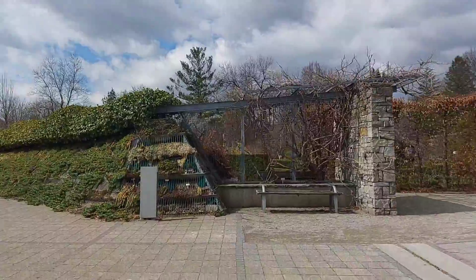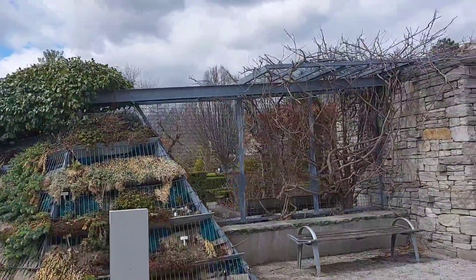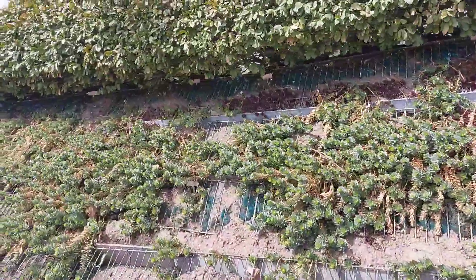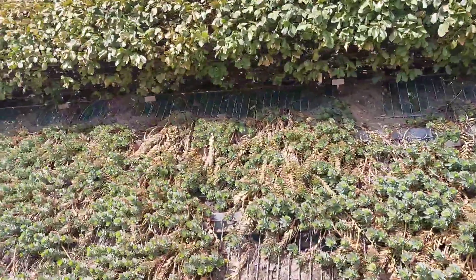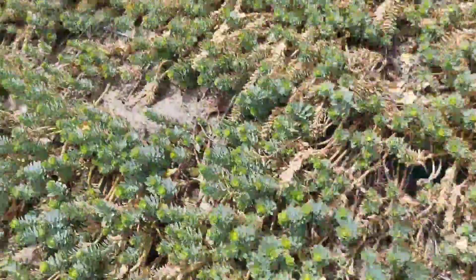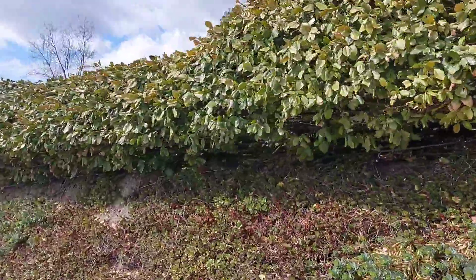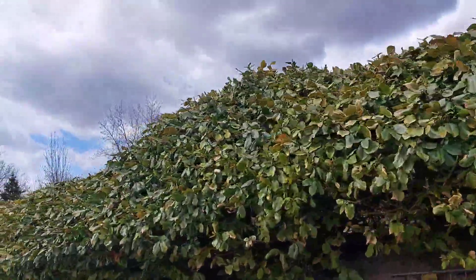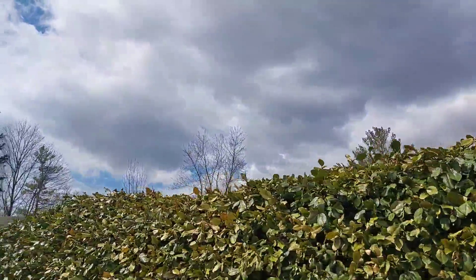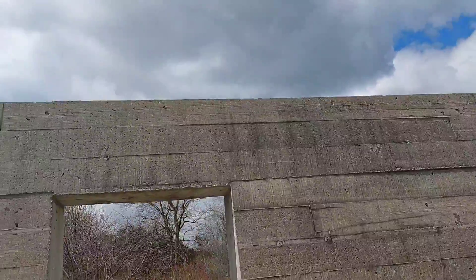Hi, good afternoon. This is Edward Gardens, it's a botanical garden.